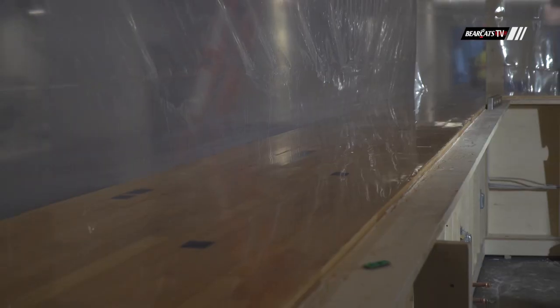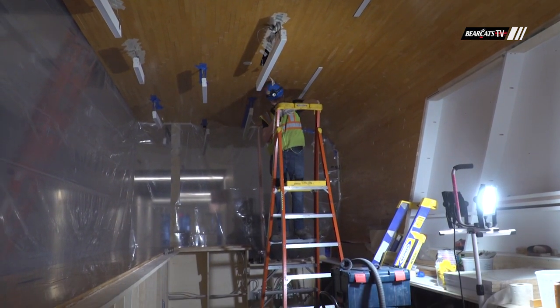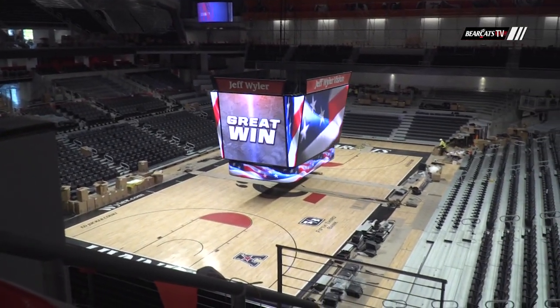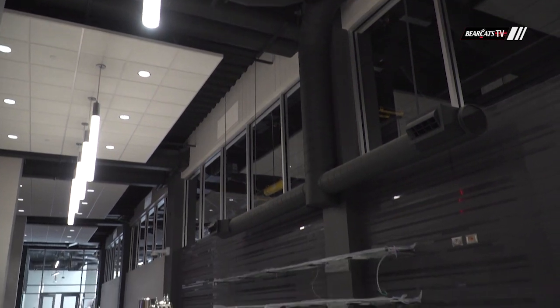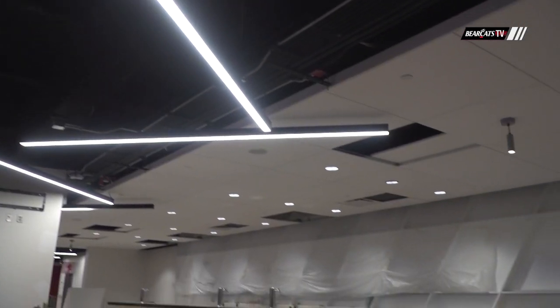We have two weeks until the ribbon-cutting ceremony. What can we expect to see here in those final preparations? We're going to be doing more of what we're doing right now — getting the last few odds and ends done. There's still a little seating tweaking left to do, a few seats to get in, and the bars have a little bit of work to do. But it's amazing what can get done in two weeks, and I think the fans are really going to be thrilled with the place.